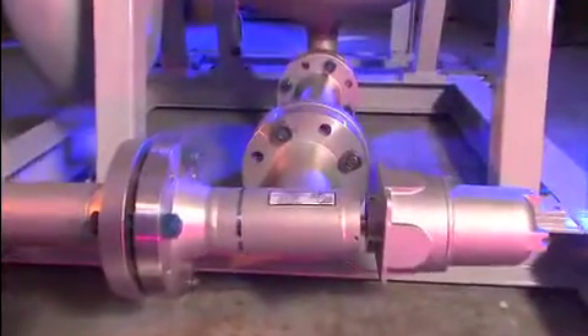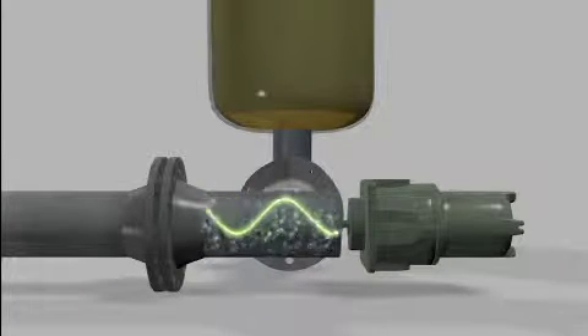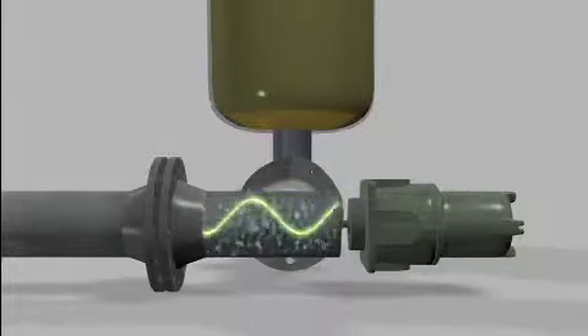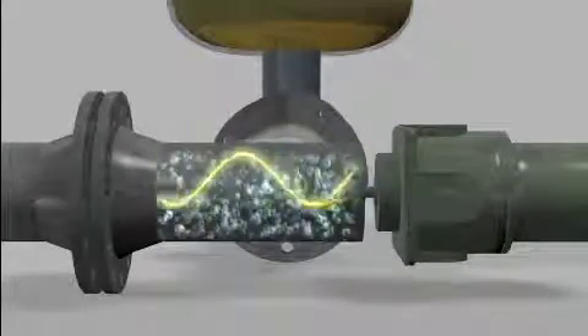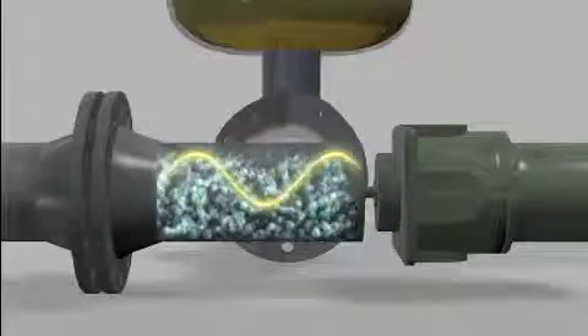Then the water analyzer takes over. Microwaves measure the water in the liquids as it flows through the pipe — instantaneously, continuously, precisely, in real time. Even a small fraction of water in the mix changes the frequency of the wavelengths, predictably and repeatedly.